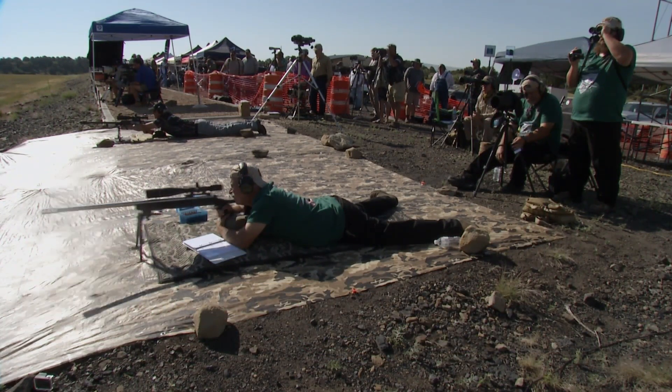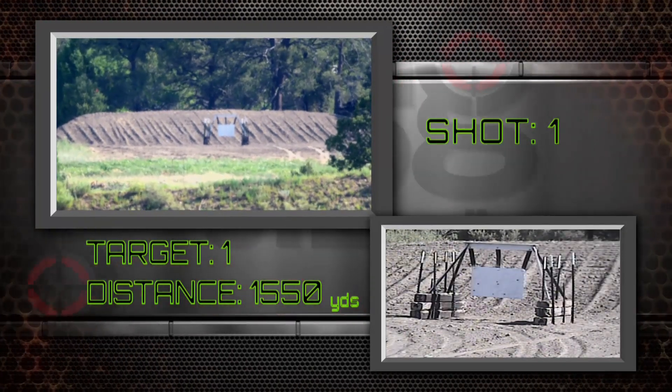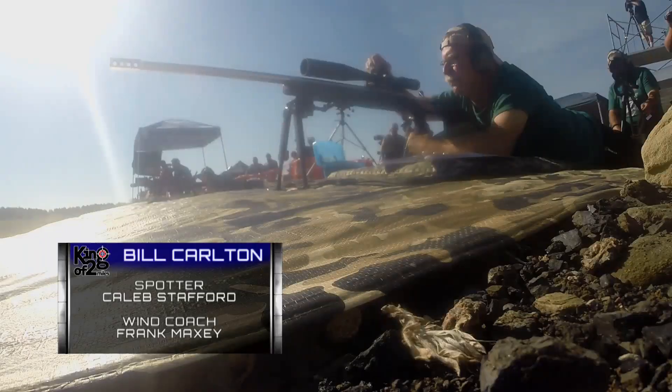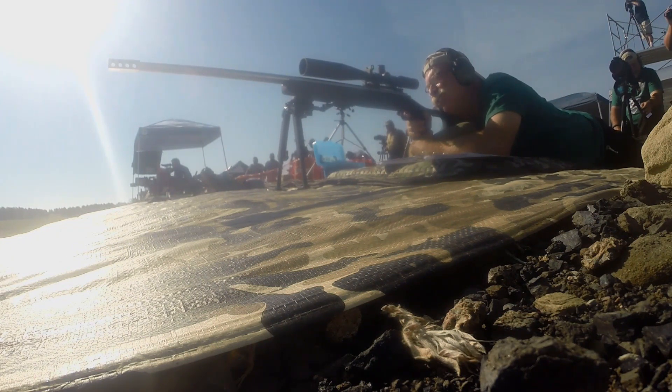The first thing I notice here is one of his spotters is using a pair of binos — that's not really that stable. An entire miss; he went completely over the dirt berm. His elevation is zeroed off. It's very important when you come to this competition to get a 100-yard zero, maybe the day before. Then you can program in your ballistics. You really have to know your ballistics and your zeros here.